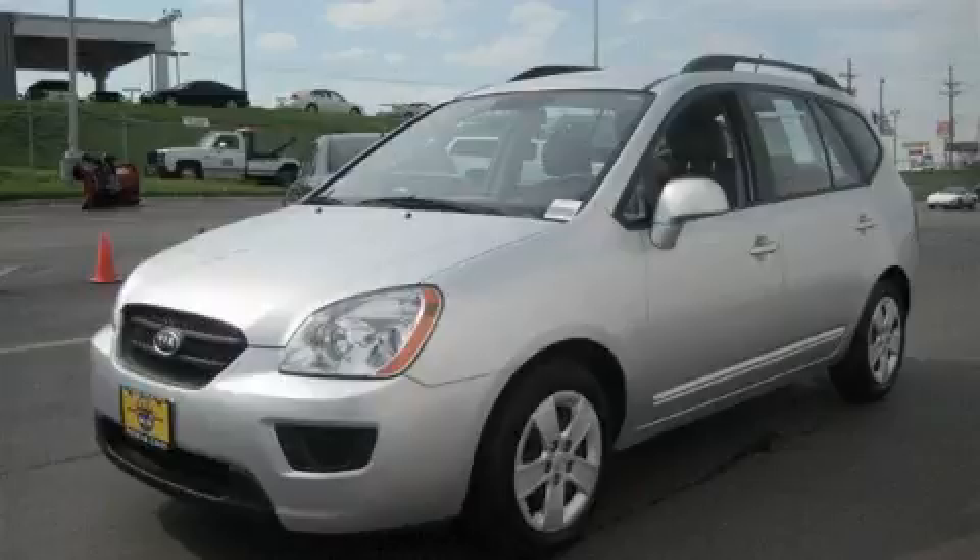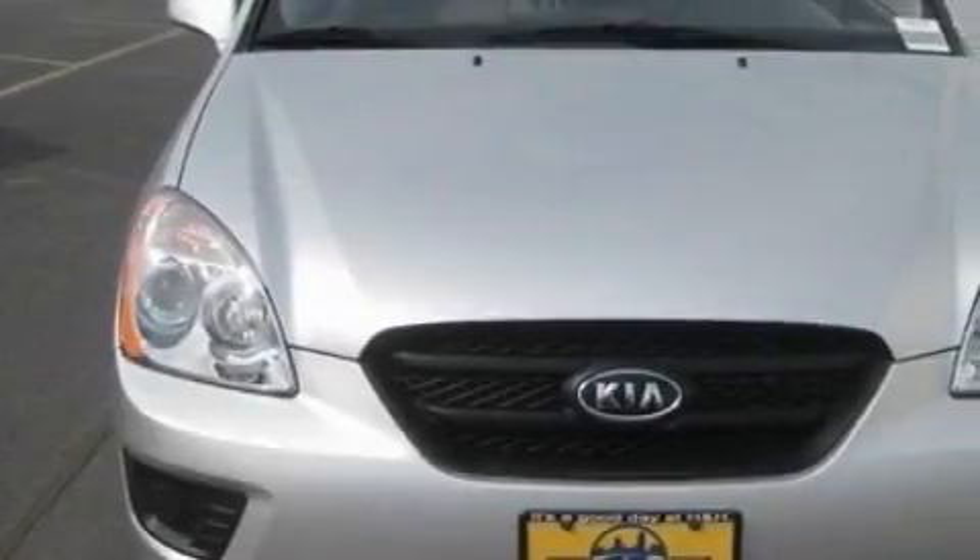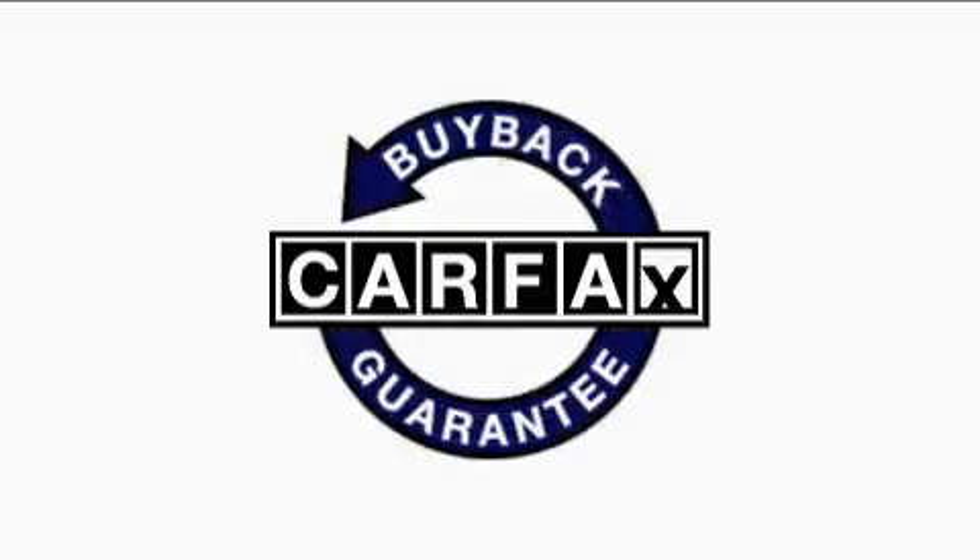With an EPA estimated rating of 27 miles per gallon on the highway, this vehicle helps leave money in your pocket where you want it. This car has had only one owner, and it qualifies for the Carfax buyback guarantee.